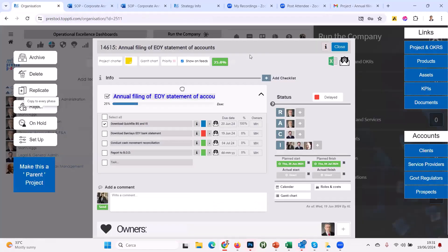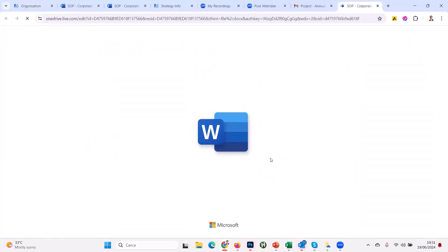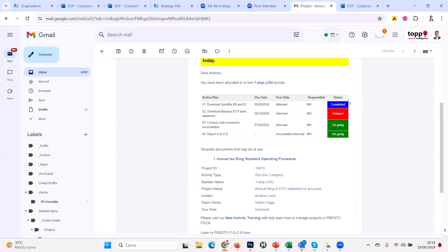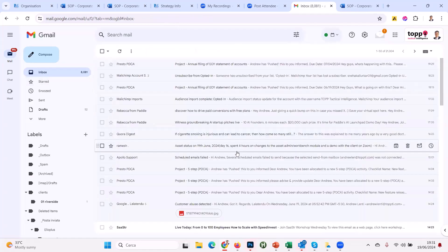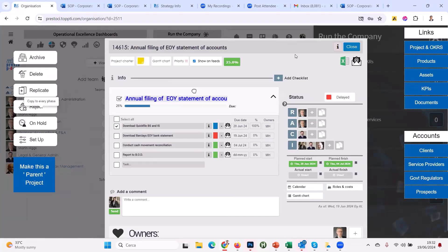Even if Chris isn't a Presto user, he knows what needs to be done from the email. We don't advise everybody in your company becomes a user immediately — just a handful of team leaders with high responsibility. For bigger companies we do a discovery process to figure out who should be users in the first few months, who should be viewers, and who should just receive emails. You tell people: 'You're going to start getting an email from a system called Presto with my name on it.'